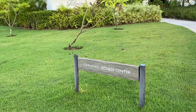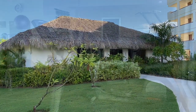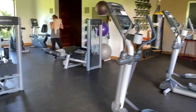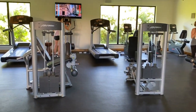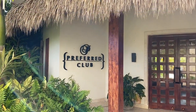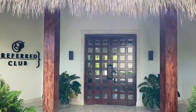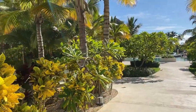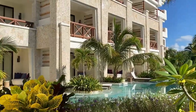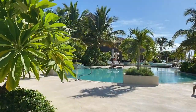Next to the spa is the fitness center. The fitness center is a really great size — they have a lot of different kinds of equipment in there. The resort does sometimes offer different fitness classes, sometimes in the pool or like yoga on the beach. This is the Preferred Club lounge — I could not go inside because it was closed due to COVID, but normally that would be open for Preferred Club guests. That's where you would check in and check out, and they would also have snacks in there.